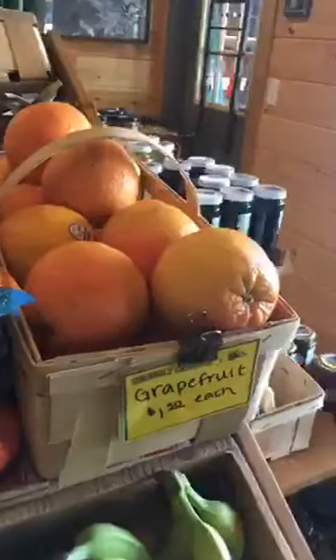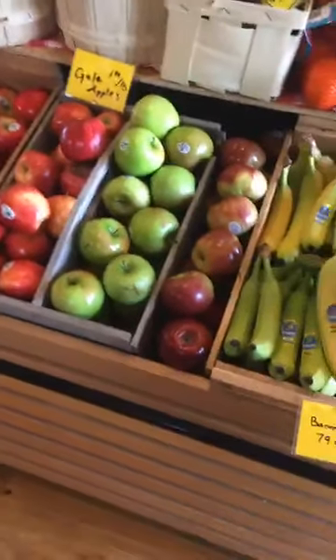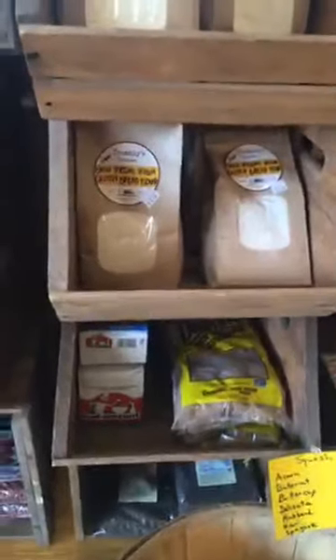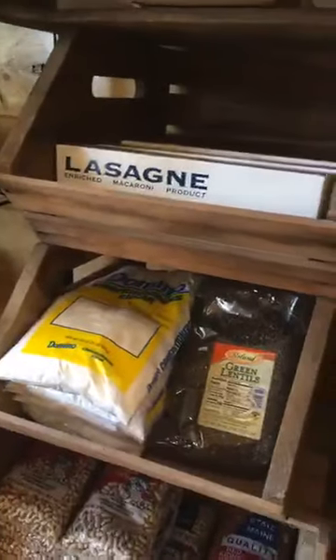The jalapeños are back, avocados, pears, navel oranges, lemons and limes. We got more mangoes, some pineapples, clementines, and grapefruit. Our four types of apples today: Honey Crisp on the left, Gala, Granny Smith, and then the Cortlands. And then the bananas. We're currently out of corn and should have more hopefully on Friday. There's the spaghetti squash, acorn squash, and butternut squash. For our pantry section we have large one-pound packages of yeast at $4.99.